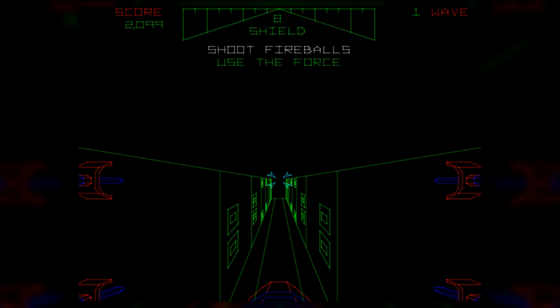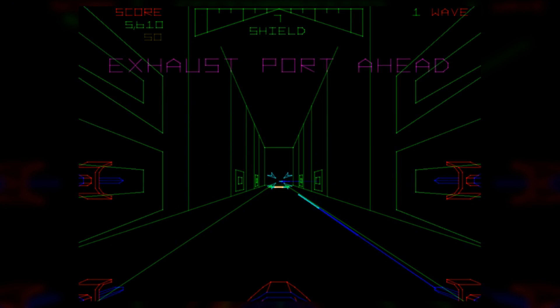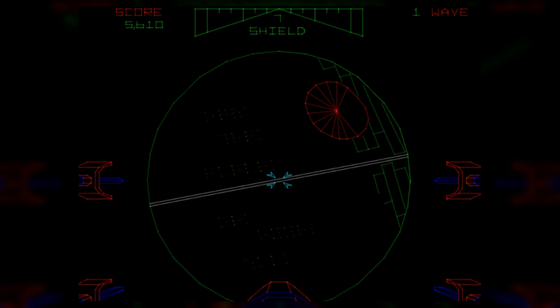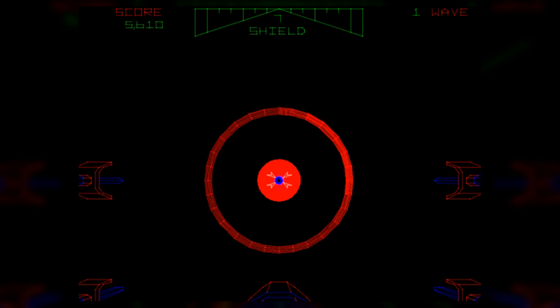Then you're in the trench itself, with turrets shooting projectiles at you, and the moment you've waited for — the exhaust port. Hitting that flashing exhaust port results in the Death Star blowing up and the rebellion being saved. But that's not all — because after you blow up the Death Star, the game loops as arcade games are designed to do, getting progressively harder and harder until you eventually die.